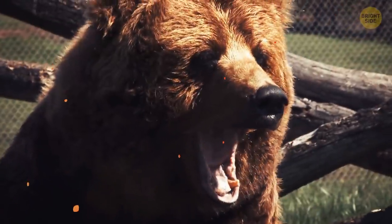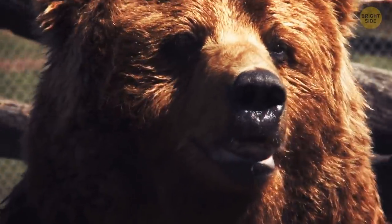Bears don't sleep for months during hibernation. Instead, all the processes in their bodies slow down. They don't need to eat or drink, but they can still react to any unexpected things going on around them.